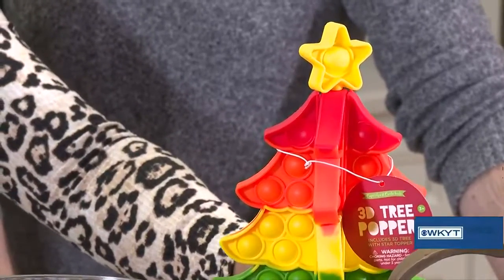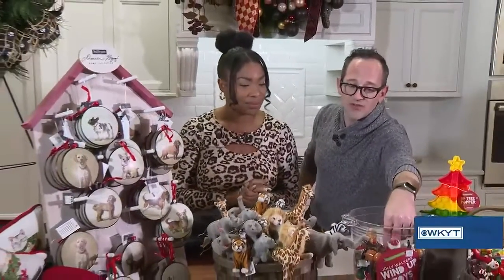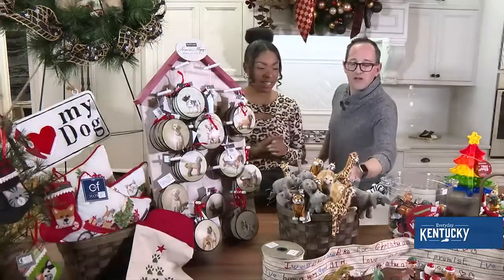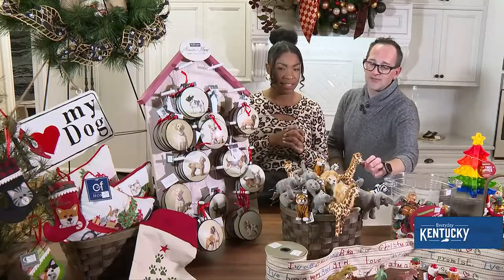We also have these poppers — I love them just because it's like a stress thing, like having reusable bubble wrap. And then there are the little wind-up toys, which are always really fun for kids. They're like the vintage ones everybody's used to seeing — you wind them up and they do their little walk across the table.